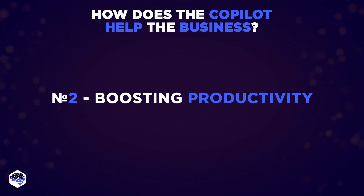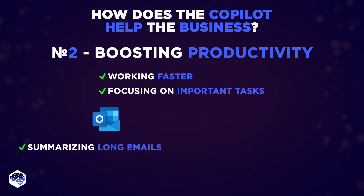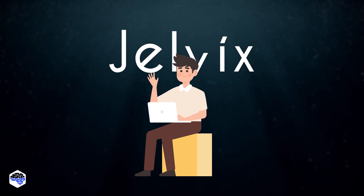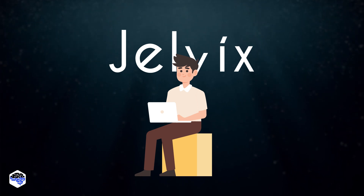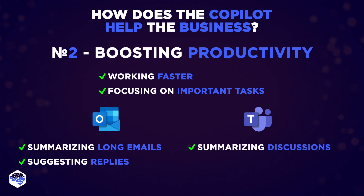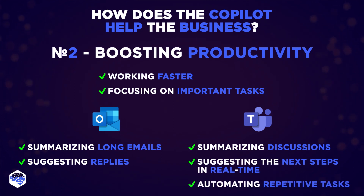The next benefit is boosting productivity. Copilot helps you do your work faster and focus on important tasks. It can summarize long emails and suggest replies in Outlook, making email management quick. For Mark, our project manager, Copilot turned the arduous task of sifting through an overflowing inbox into an organized, streamlined process. In Teams, Copilot makes meetings more productive by summarizing discussions and suggesting next steps in real-time. It also helps automate repetitive tasks.